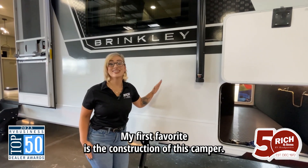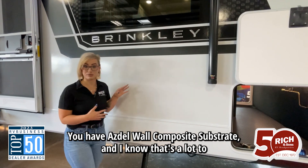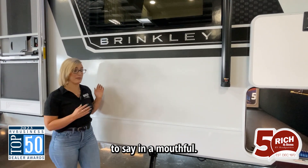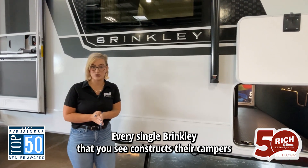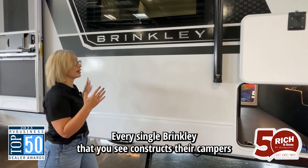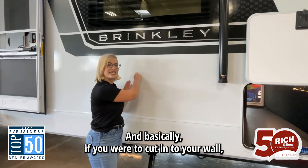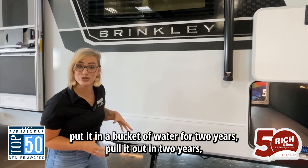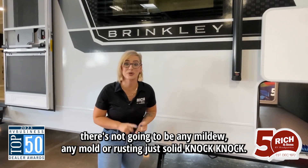My first favorite is the construction of this camper. You have Azdel wall composite substrate — I know that's a mouthful, so let me break it down. Every single Brinkley constructs their campers with composite substrate, and basically if you were to cut into your wall, put it in a bucket of water for two years, pull it out — there's not going to be any mildew, any mold, or rusting.